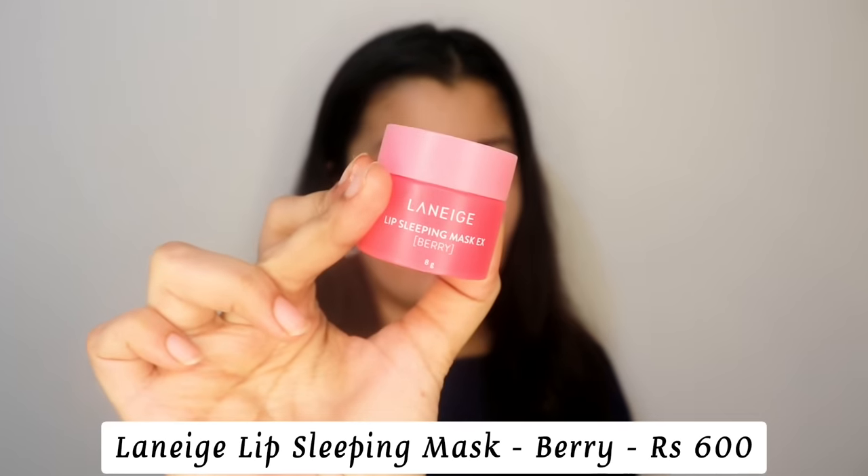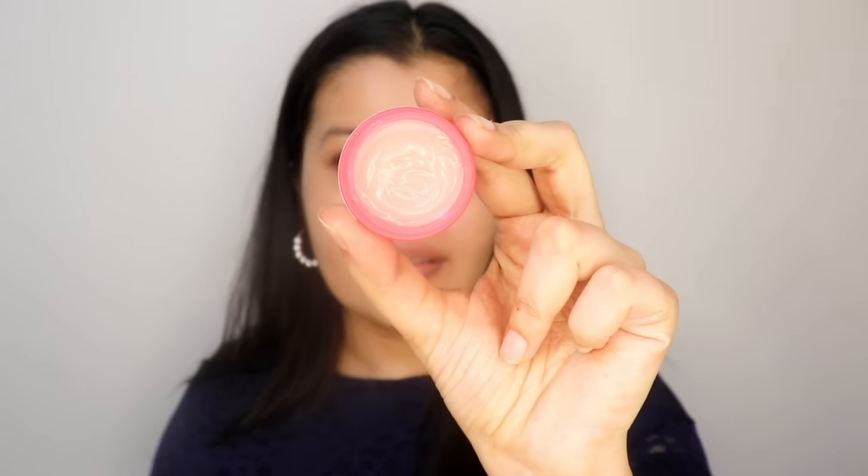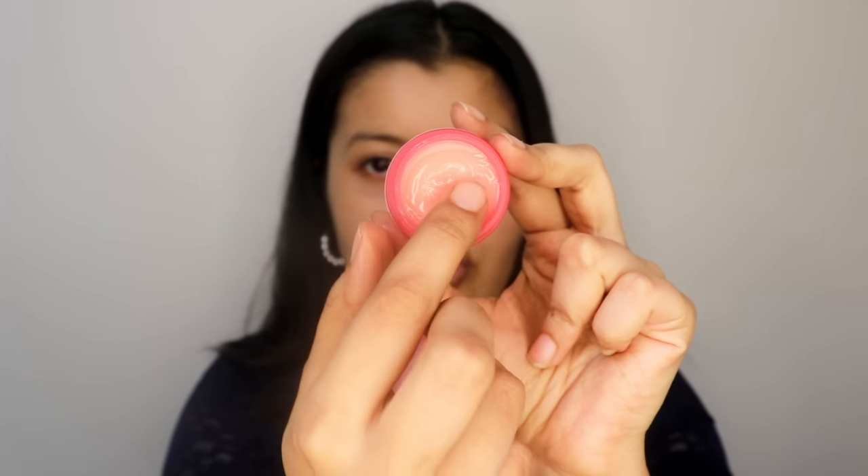I just cannot stop touching my lips — they feel so good after using this. So if you're okay with investing a little more money, you have to try it. It is hands down the best lip butter I've ever used. After that, Laneige is my favorite — the Laneige Lip Sleeping Mask in the variant Berry. This is like the most hyped product all over the world when it comes to lip butters or lip masks. It doesn't have a balm-like consistency; it has a jelly-like consistency.